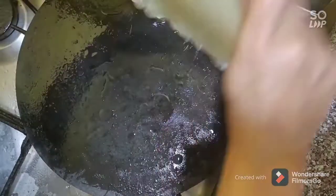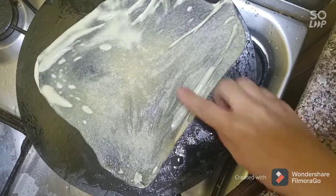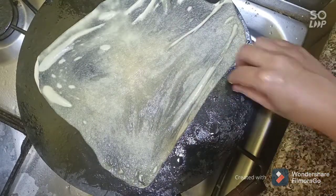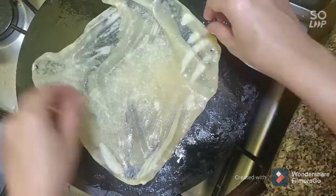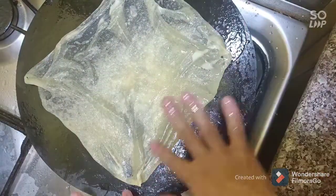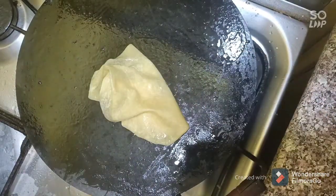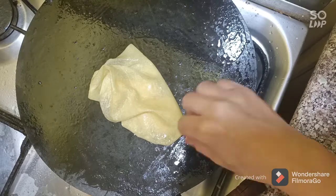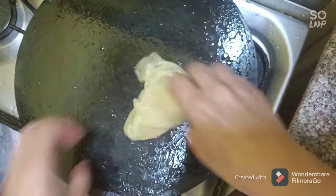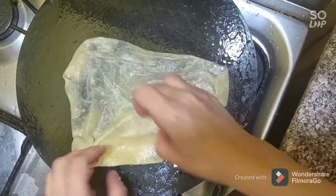Add some oil to your pan and put the dough in for just a moment, then flip it over. If you have some uncooked parts, cover it to let it cook. It's done. Make all the balls using the same method.